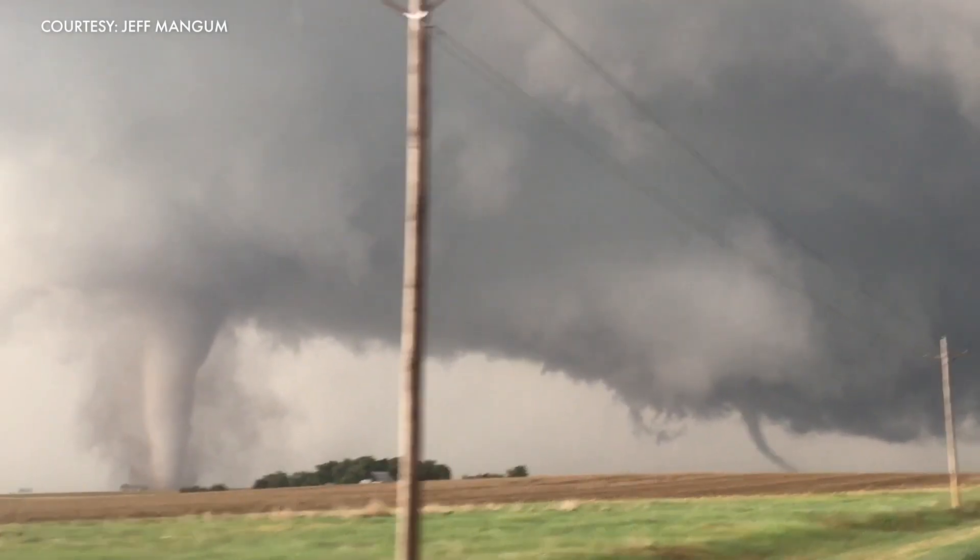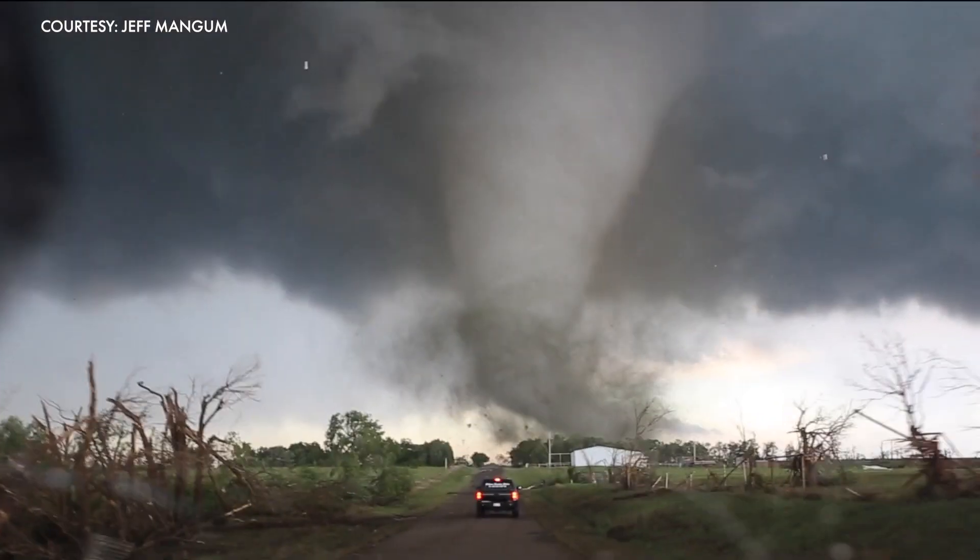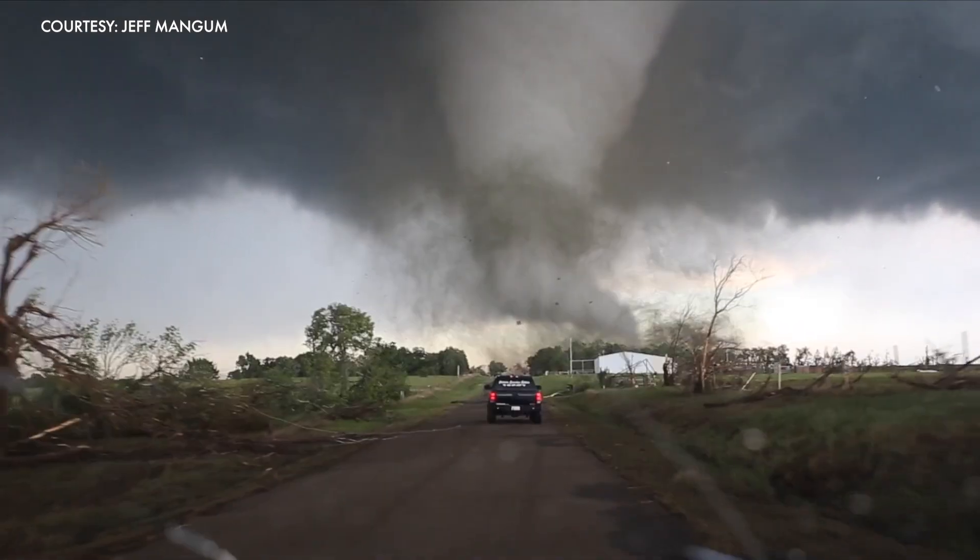Dr. Christopher Wiese's job is a little intense. He gets into position relative to tornado-producing storms, and if everything goes right, you can see the contact of the tornado with the ground. He chases tornadoes with a portable Doppler radar, placing it near where he expects a twister will form. With it, we can make those critical measurements of the wind field near the surface.